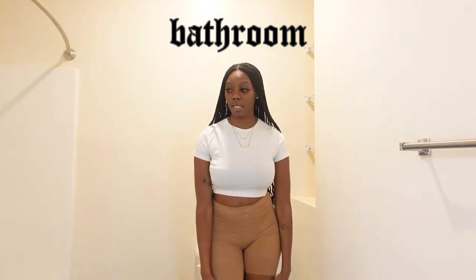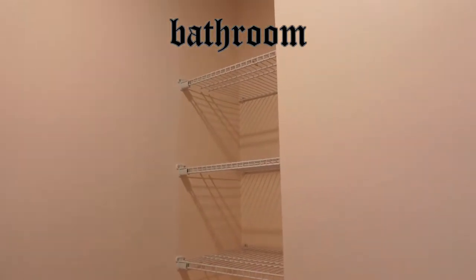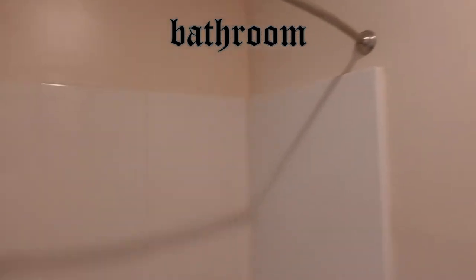This is the bathroom where the toilet is. You walk in, there's a towel bag, some shelves for towels and stuff, and then this is the tub. Period.